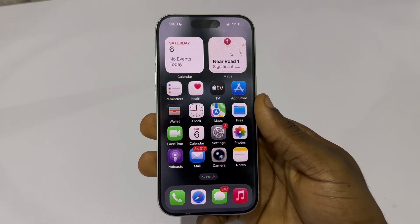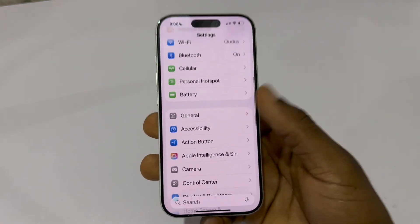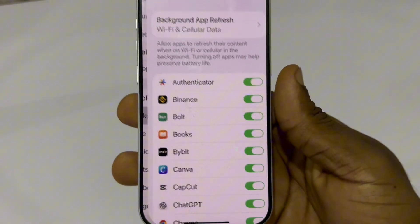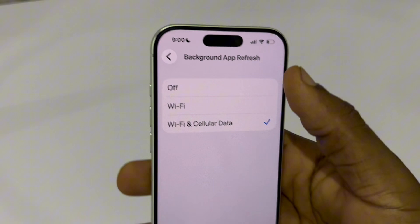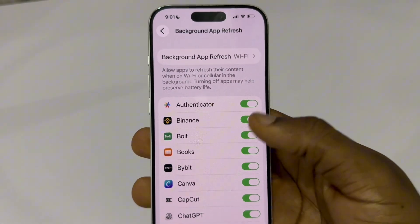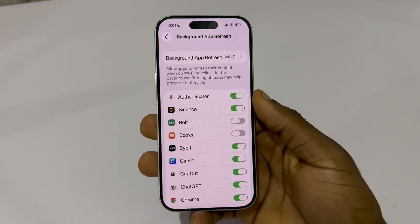Here's how. Open Settings. Scroll down and tap General. Scroll down once again and tap Background App Refresh. Click on it at the top, then choose Off or Wi-Fi Only. Or go back and turn it off for specific apps. This keeps your phone cool and saves battery without hurting performance.